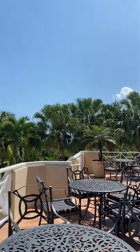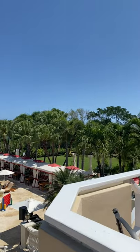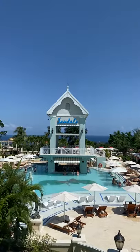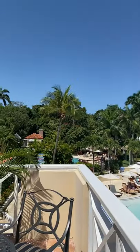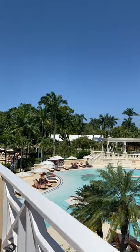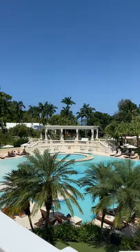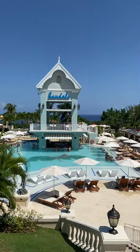Here's the pool again. Those little cabanas can be rented for the day with butler service. What I love about Sandals is there's always places for shade. Over on the side, we have the Jerk Shack. We have a grill. We have pizza. They have the wood-fired pizza on both sides of the resort.